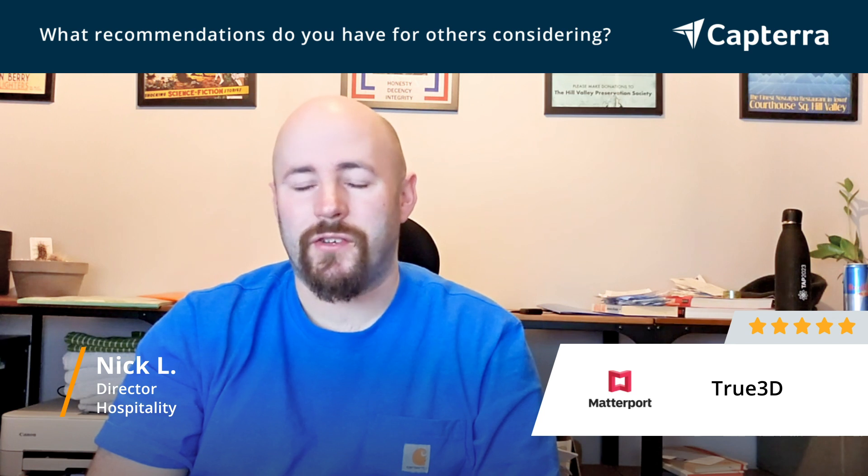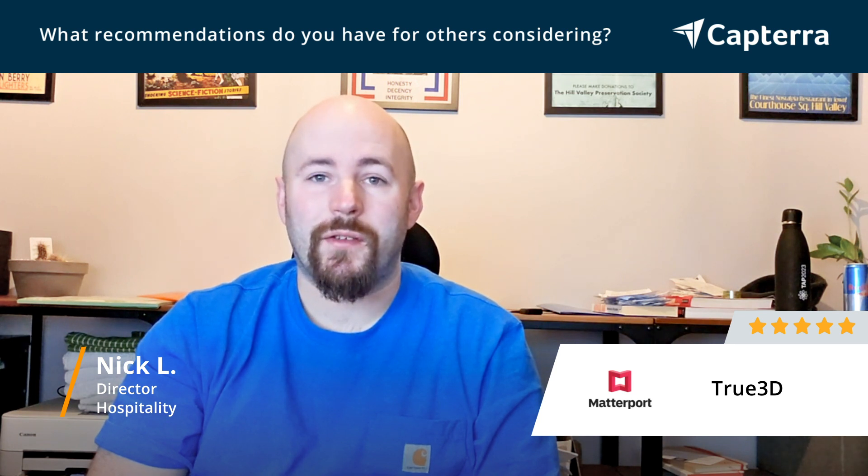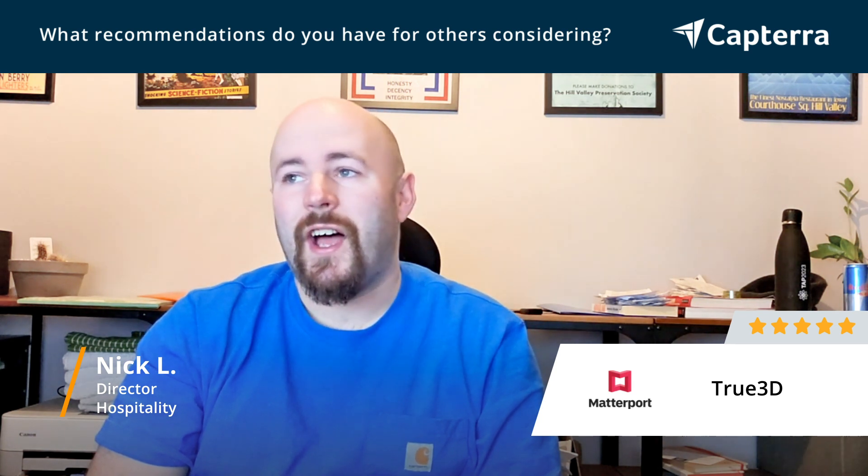There is an outlay to begin with, but we found it's not only helped our guests looking to book vacation rentals — it's actually been a key part of our recruitment of owners, because it's quite a point of difference to offer those 3D dollhouse views and 3D tours. So for anyone specifically in the vacation rental industry, we definitely recommend embracing the 3D system.